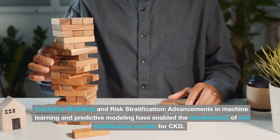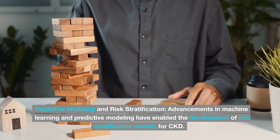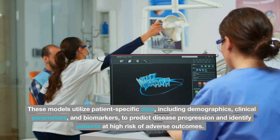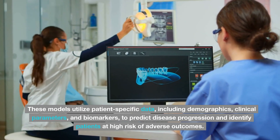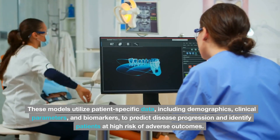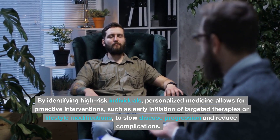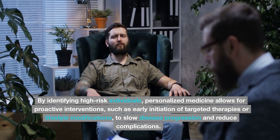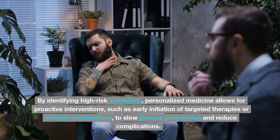Predictive modeling and risk stratification. Advancements in machine learning and predictive modeling have enabled the development of risk stratification models for CKD. These models utilize patient-specific data, including demographics, clinical parameters, and biomarkers to predict disease progression and identify patients at high risk of adverse outcomes. By identifying high-risk individuals, personalized medicine allows for proactive interventions, such as early initiation of targeted therapies or lifestyle modifications, to slow disease progression and reduce complications.